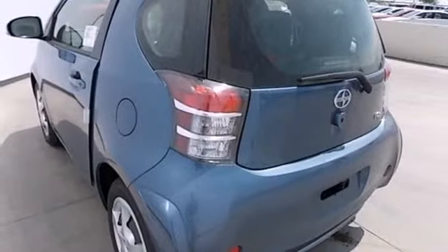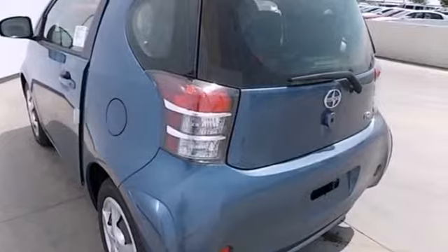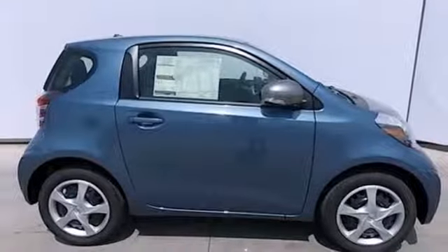It's equipped with power windows, locks and mirrors, and keyless entry. Come see this trendy IQ today.